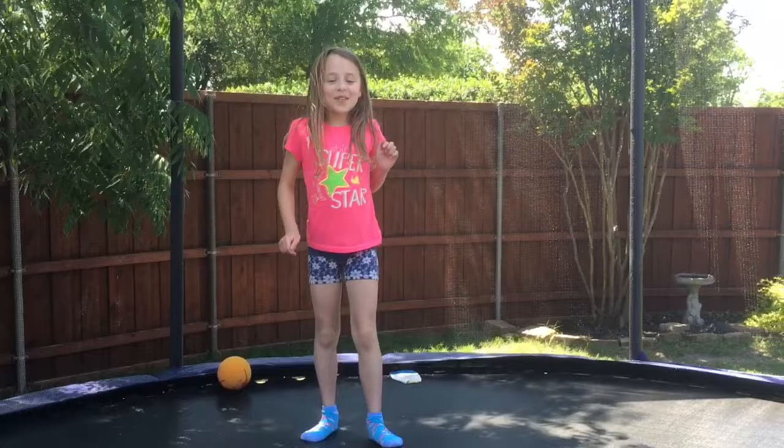One of my things I like to do on a free day is jump on my trampoline.